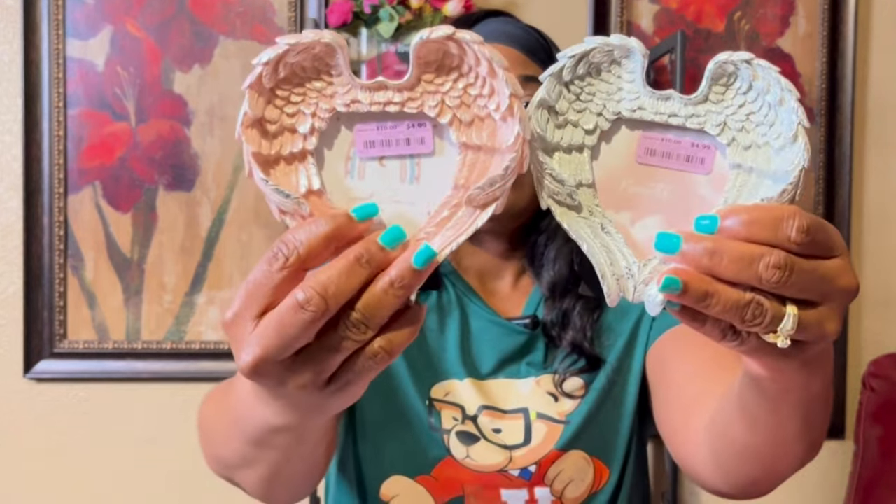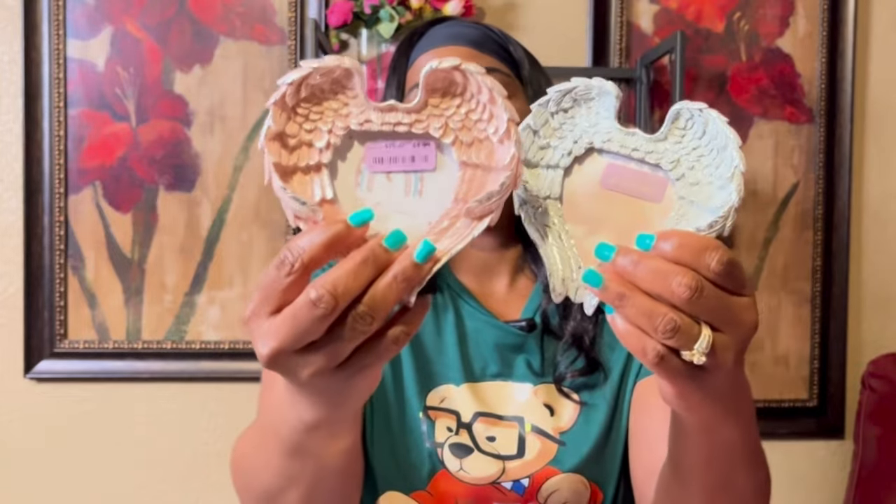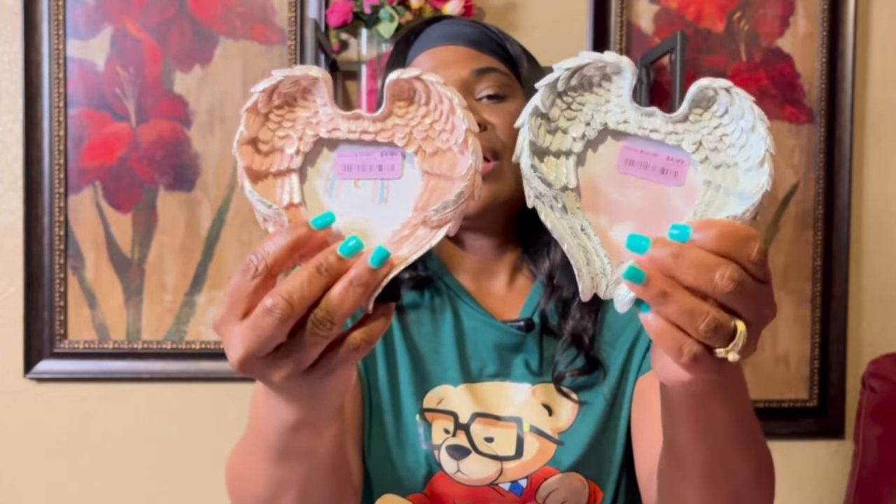I got these frames that were $4.99 at Burlington. I think I'm going to put my mom and dad's picture in them. I thought they were cute — the angel wings are so pretty.